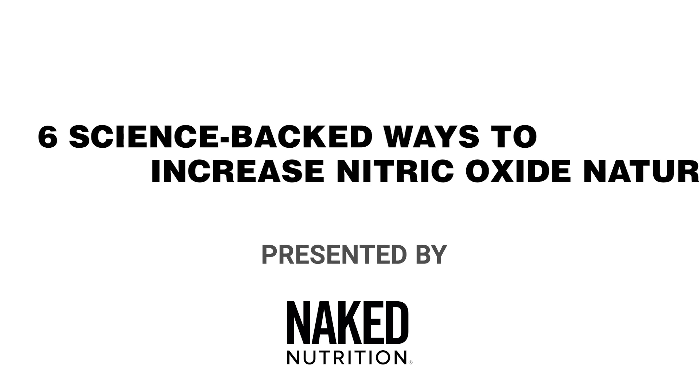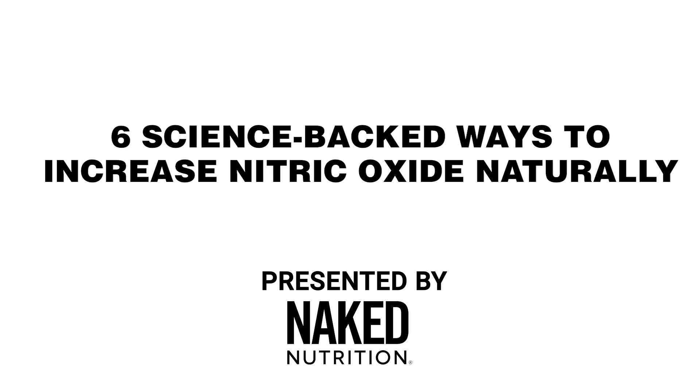How can you increase nitric oxide naturally? Here are six ways. Hi, my name is Maya Valenti with Naked Nutrition. I'm a private chef and nutrition coach here to answer all your questions on health and supplementation.